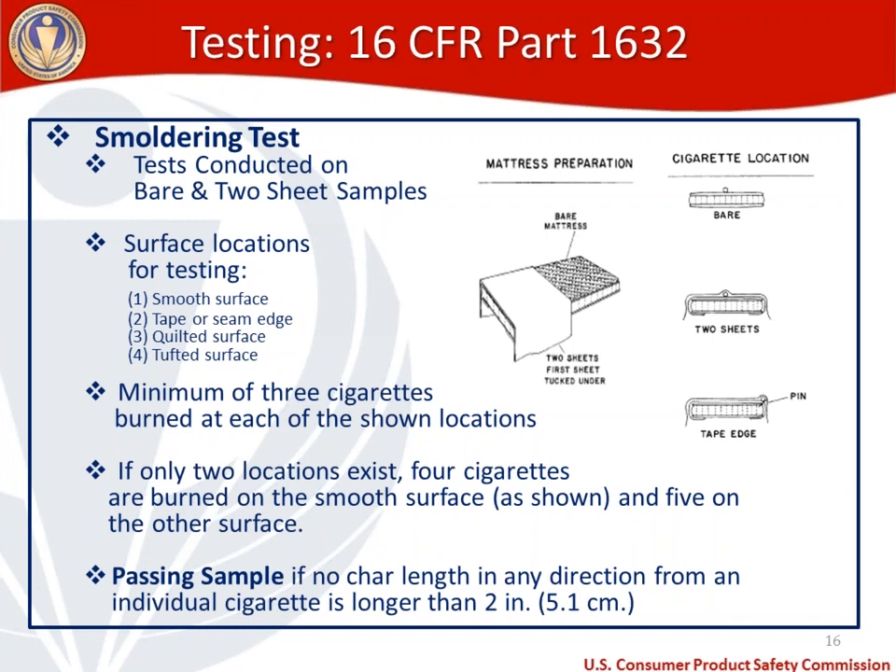If only two of the surface locations exist, then four cigarettes are burned on the smooth surface and five on the other surface. A sample passes the smoldering test if no char length in any direction from an individual cigarette is longer than two inches, which is 5.1 centimeters.